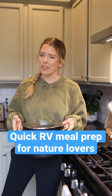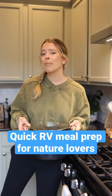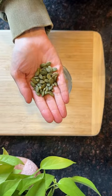Now we want to spend time in the kitchen on an RV trip, so let's go over three meal prepping tips to save you time. First up, let's make an easy trail mix snack.